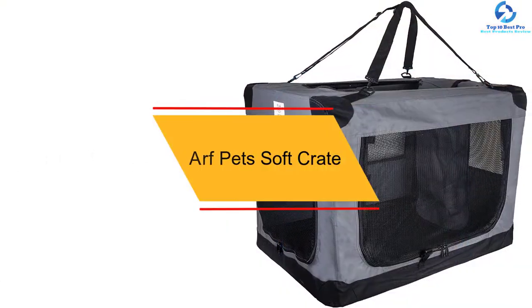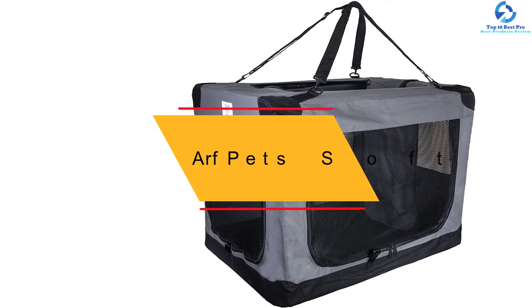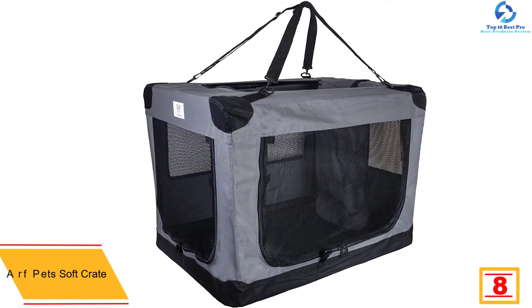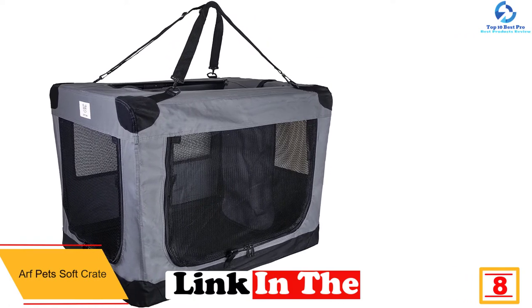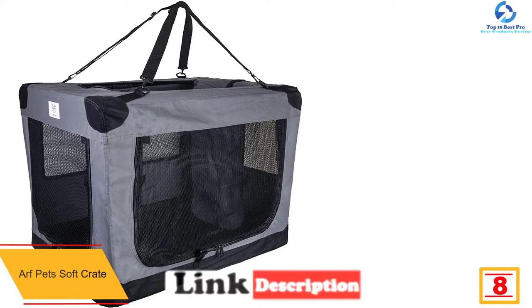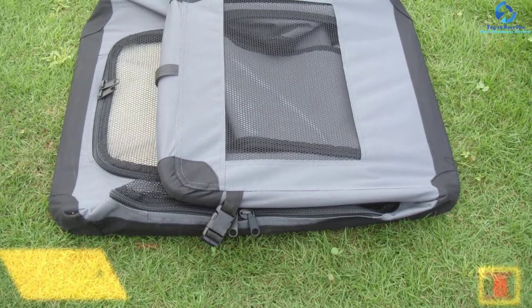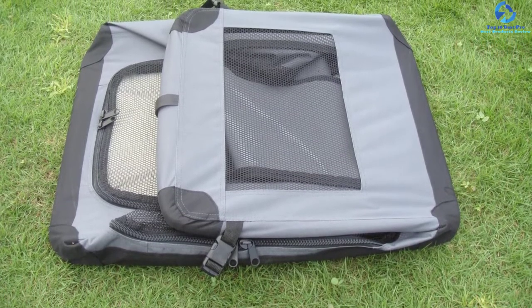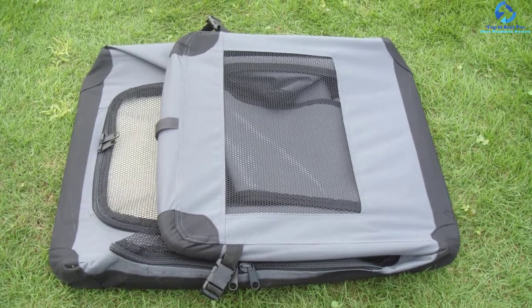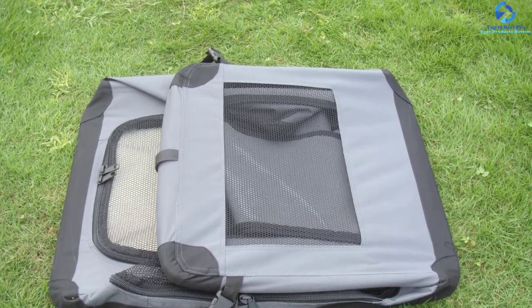At number 8, we have the Arf Pets Soft Crate. Have you been searching for the best pet carrier and crate that you can comfortably use both indoors and outdoors? This Arf Pets product is exactly what you are searching for. With this product, you can easily transport your canine friend to the vet or to the pet store with a lot of convenience. To enhance your comfort during the trips, this carrier comes with amazing straps, so you can expect an effortless trip wherever you are using this bag.